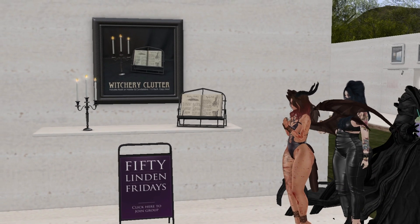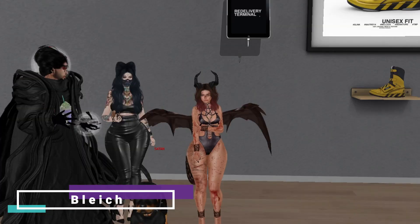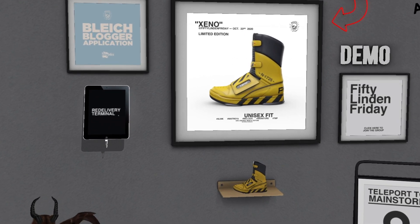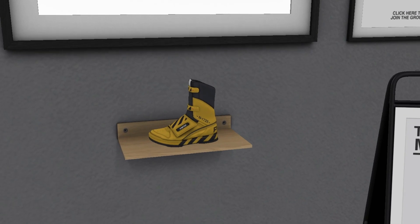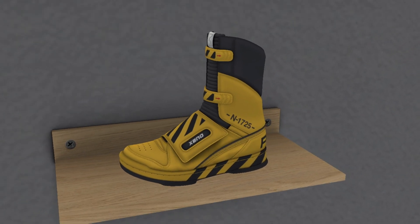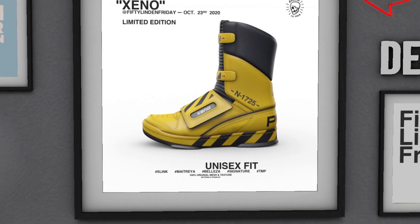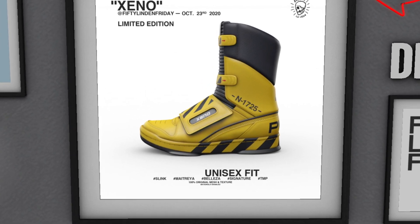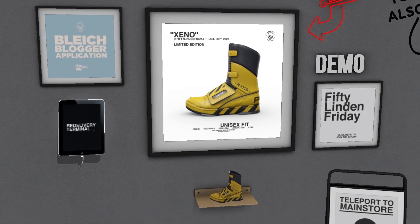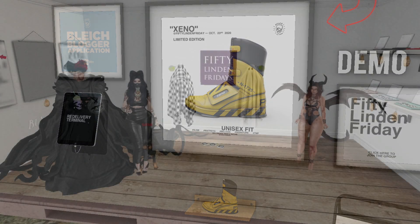At Blight we have what appears to be a pair of sneaker-slash-boots. It's unisex — for both guys and girls — and it looks like it's from a hazmat suit-style hazard collection. Hey, it's unisex, you can't go wrong, 50 Lindens. I'm not gonna take it, but if you like them, go grab them.